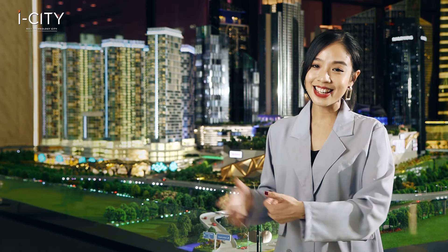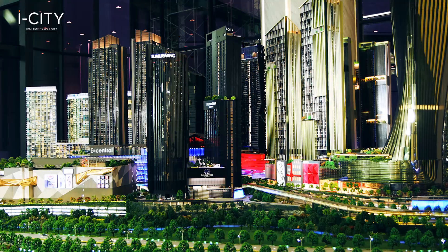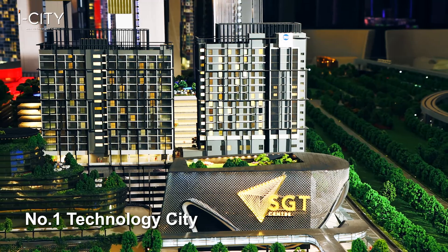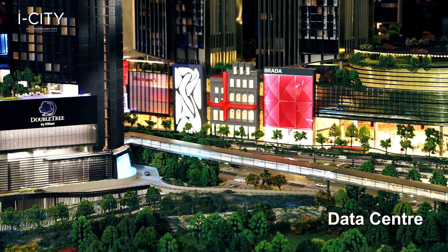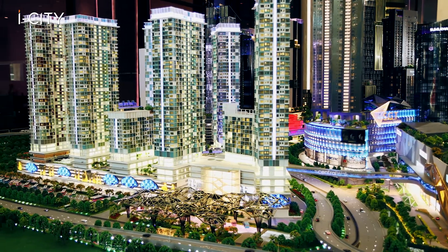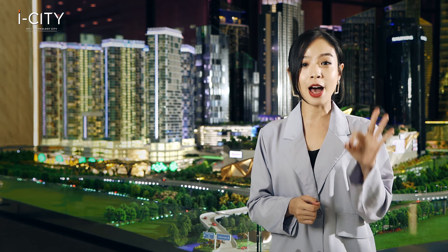ICT Golden Triangle is an integrated tech-centric autopolis on 72 acres of freehold site. This number one technology city is also a MSC Cyber Center, which means once completed, it is expected to host 20,000 knowledge-based workers together with 30,000 residents.